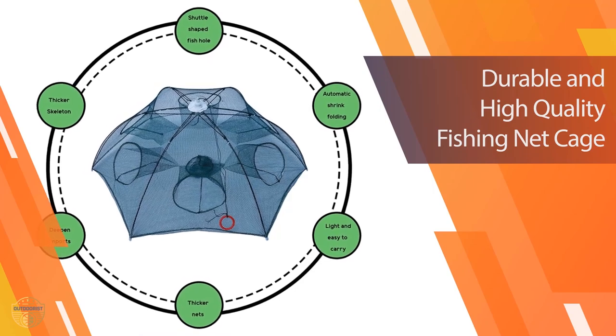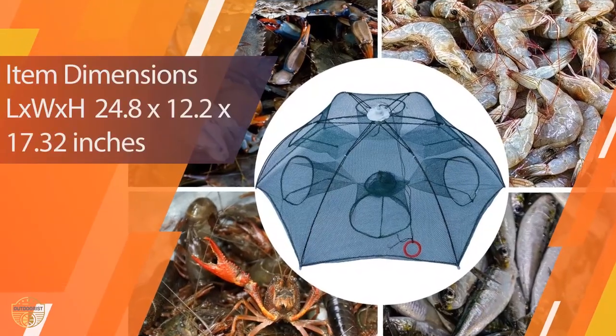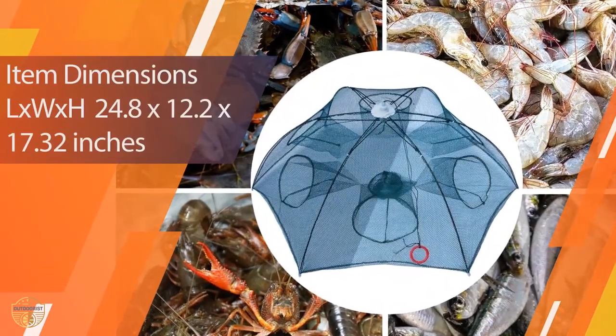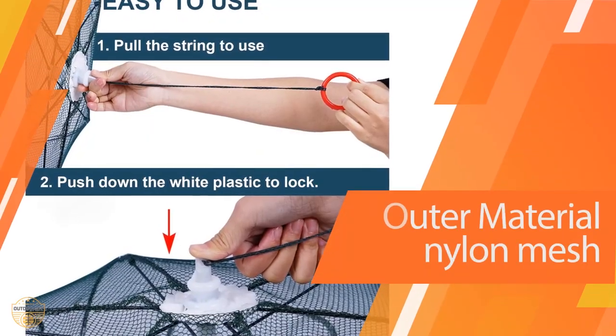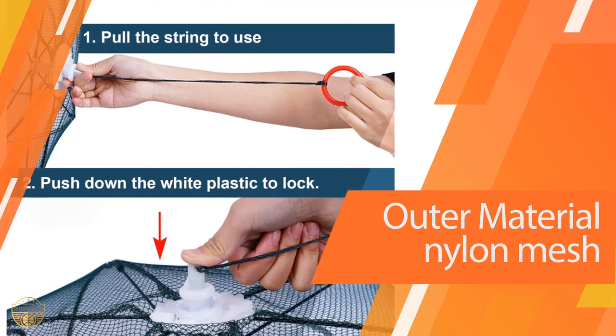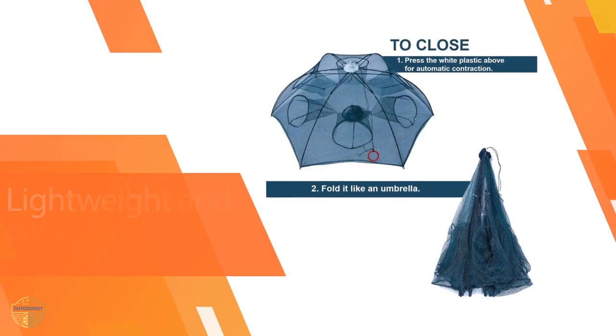The trap is made of durable plastic with a steel frame. It's sturdy enough to hold up to a strong breeze or a rough sea. The size is 12 x 12 inches, and it weighs about 0.15 pounds. You can easily transport it in your backpack or car trunk.